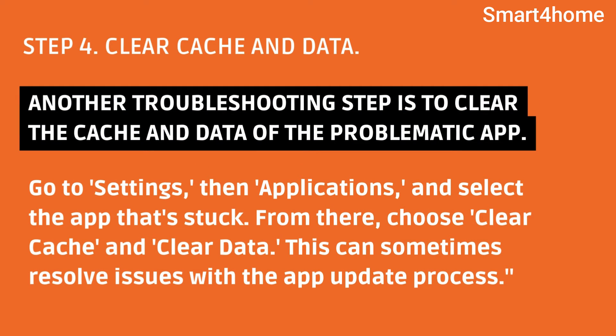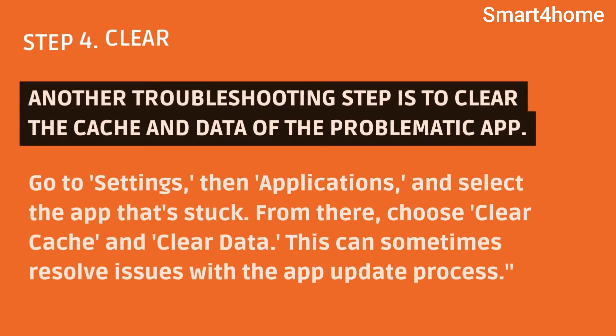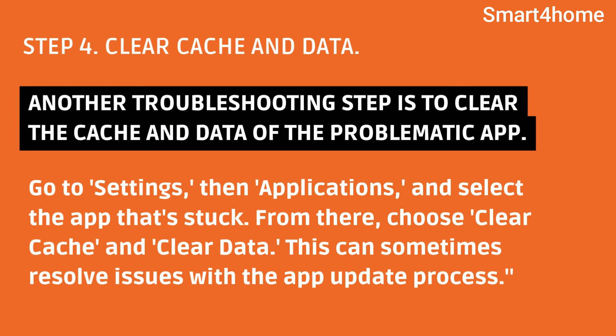Step 4: Clear cache and data. Another troubleshooting step is to clear the cache and data of the problematic app. Go to Settings, then Applications, and select the app that's stuck. From there, choose Clear Cache and Clear Data. This can sometimes resolve issues with the app update process.